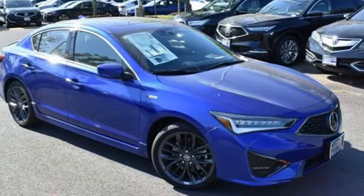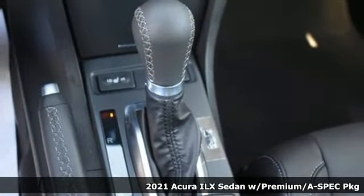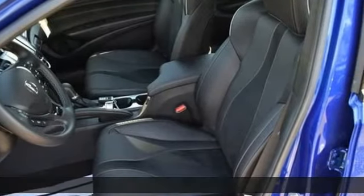It's a new 2021 Acura ILX. This compact sports sedan is your gateway to luxury. It boasts an impressive list of features like these.